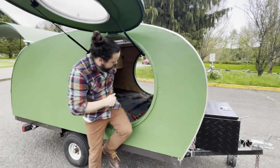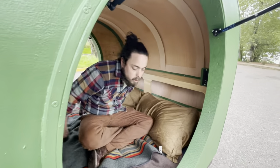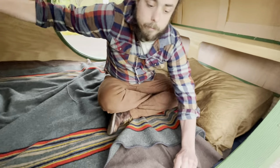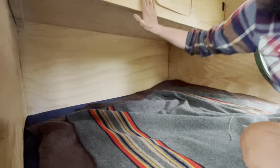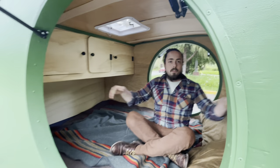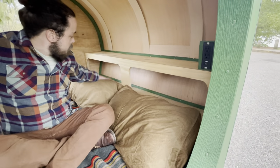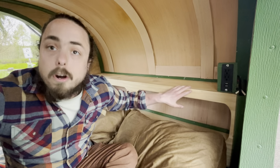Looking inside, we have a beautiful four-inch queen-size mattress — enough for two people and your best animal friends, whether they be cats or dogs. Up in the front we have storage for anything that you'd like to bring with you, as well as outlets and USB charging points.